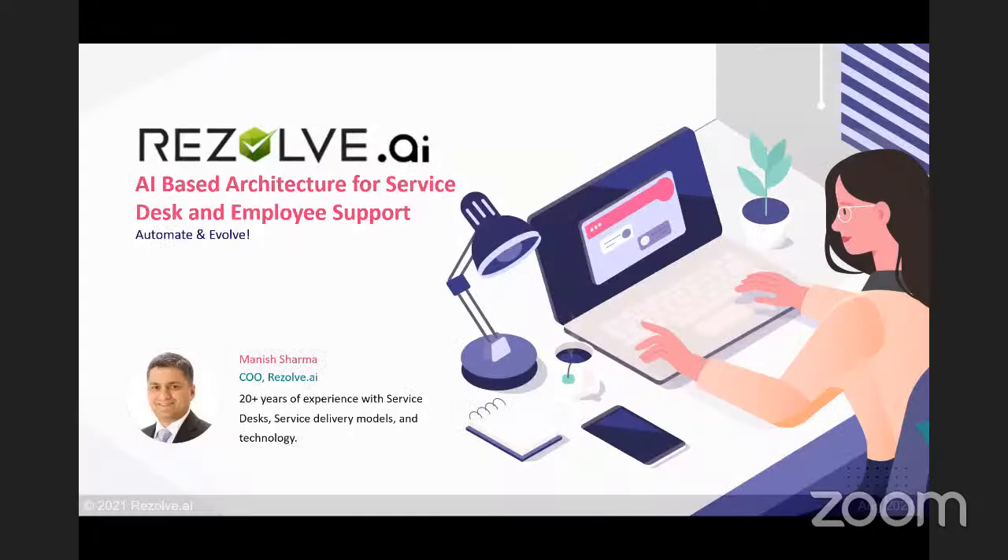Welcome to the Resolve.ai webinar series. Before we get started, let us quickly go over a few housekeeping items. We love interactive events, so please feel free to ask any question in the Q&A section, which can be accessed at the bottom of your screen. We'll answer those questions towards the end during the Q&A session. If there are more questions than we can answer during the session, we'll get back to you — we promise.